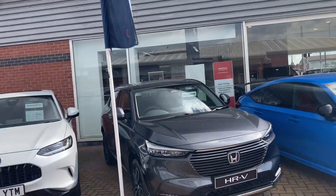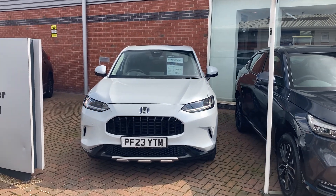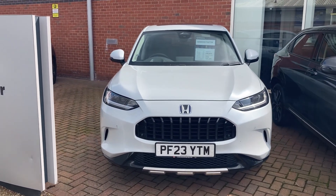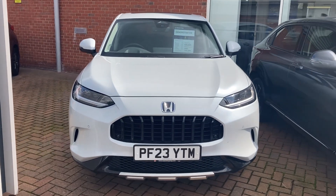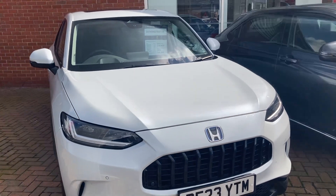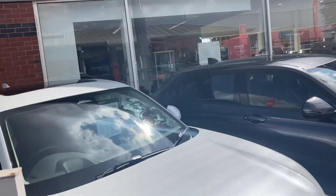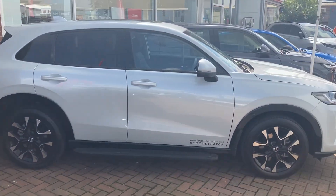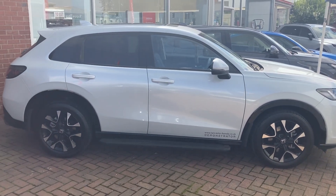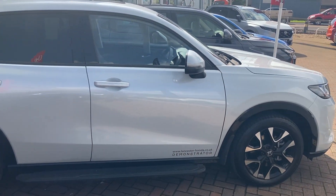Good morning, welcome to Lancaster Honda. My name's Dan, I'm sales manager. I'm just going to show you around the new ZRV — it just came in a few weeks ago. Lovely thing, it's a two-litre hybrid, so petrol driven. Size-wise, it sits in between the current CRV and the HRV, so it's bigger than the HRV and a little bit smaller than the CRV. It's going to be a big seller — it drives fantastic.